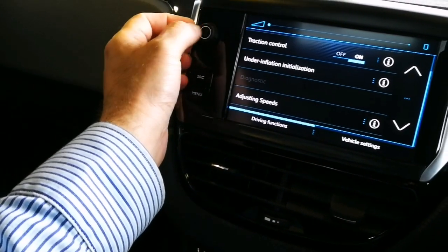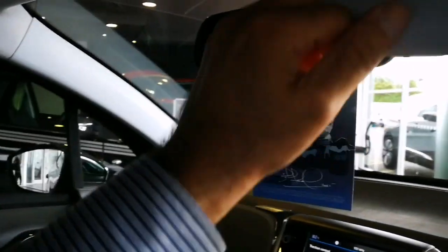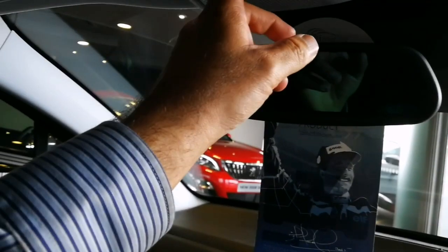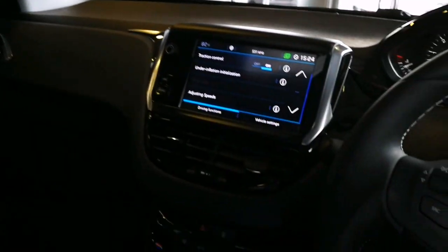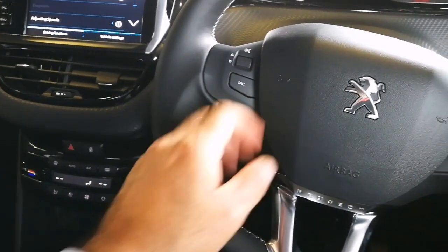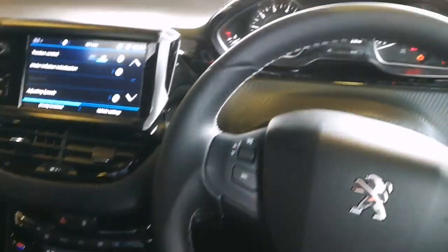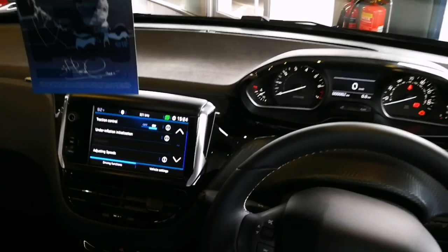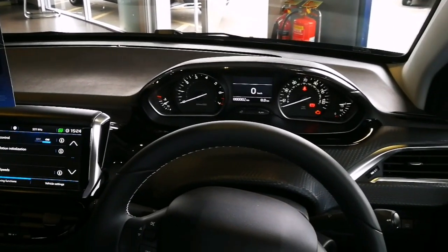That's for turning off the sound, and the mirror and the light and the vanity mirror. It's beautiful. This is the new Peugeot — beautiful, beautiful, beautiful car. Do I like it? Yeah, why not? This is beautiful.